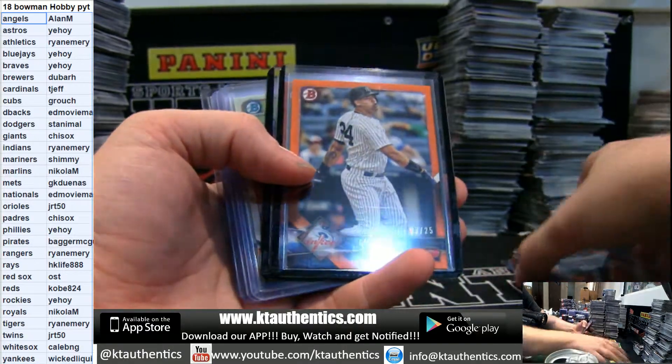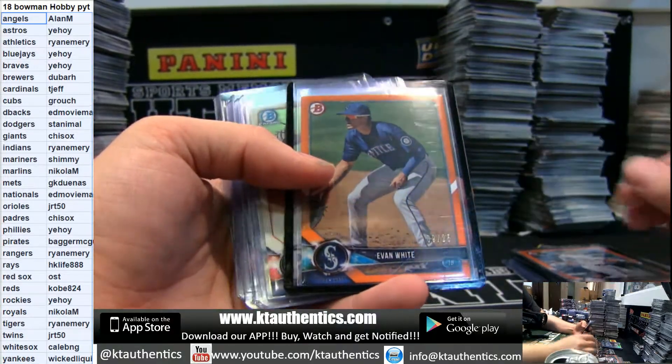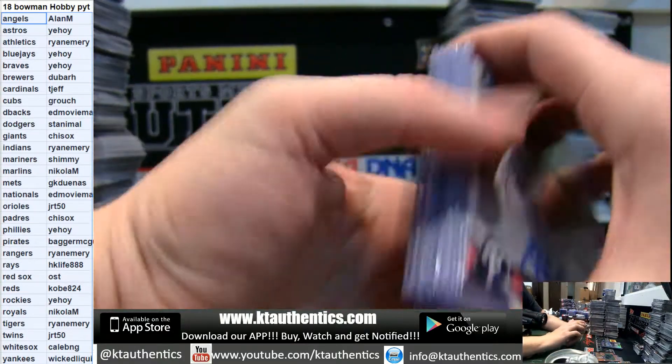Bryce Harper Bowman Sterling orange chrome. Sanchez orange paper. And Evan White orange paper.